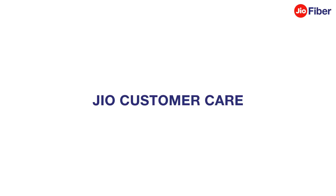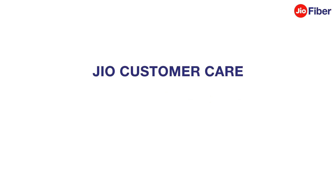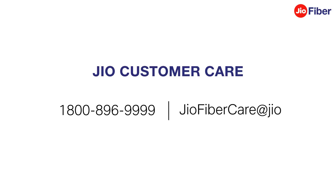If the problem persists, contact Jio Care and generate a service request by calling Jio's toll-free number 1-800-896-9999, or write to us at JioFiberCare@jio.com.